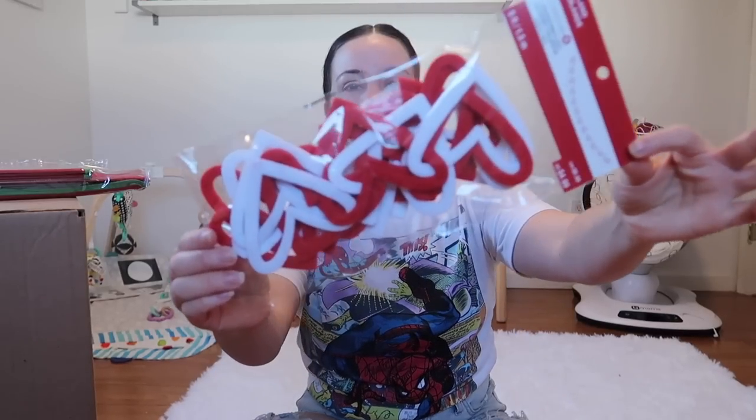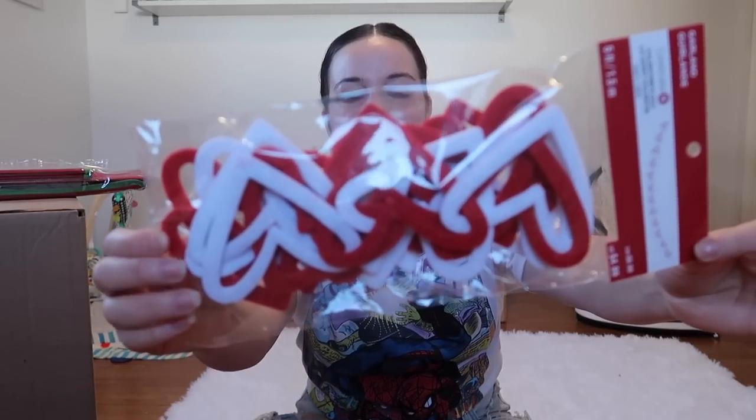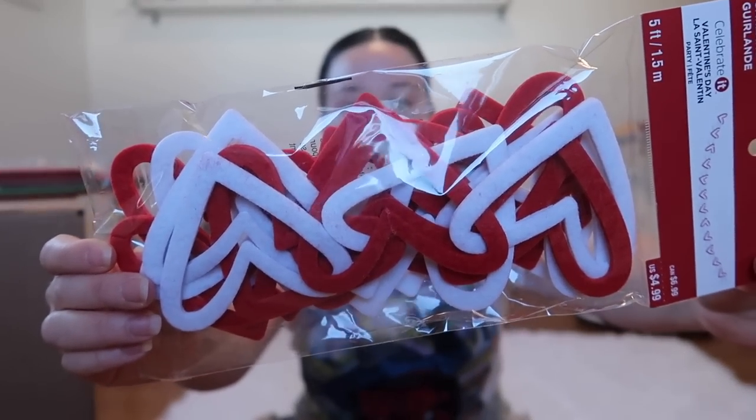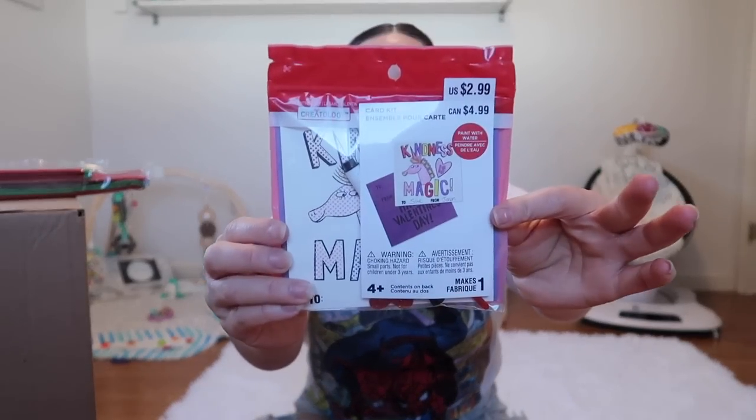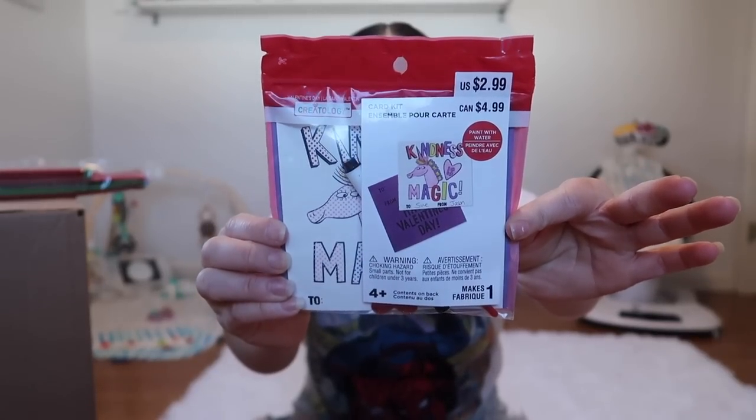Next up we are getting a garland — the Celebrated garland valued at $4.99, it looks like it's all hearts. I could put this in my classroom store or use it to decorate my classroom. We're also getting a card kit — 'Kindness is Magic' — valued at $2.99. You can make a little unicorn kindness-is-magic card.